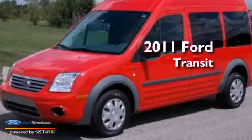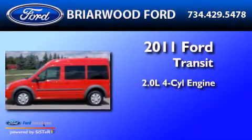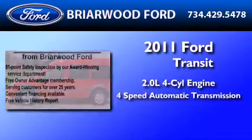This is a 2011 Ford Transit Connect. It has a 2.0-liter 4-cylinder engine and a 4-speed automatic transmission.